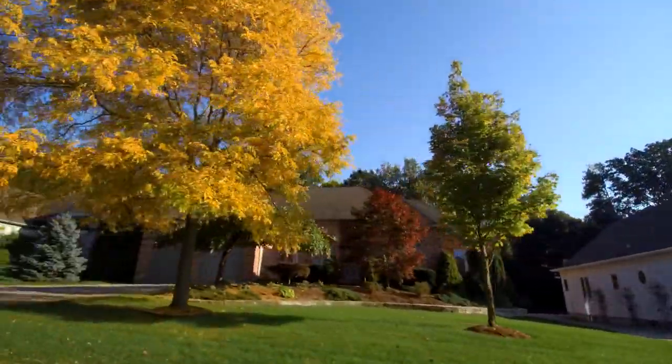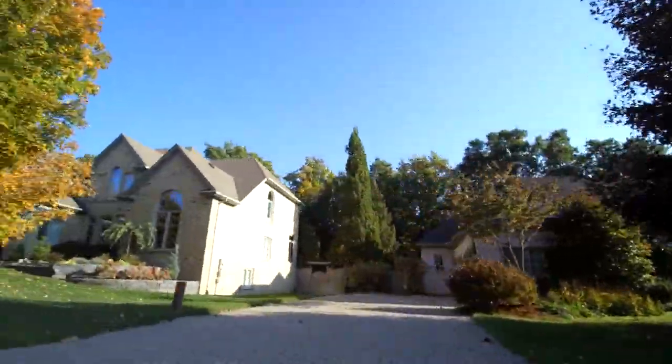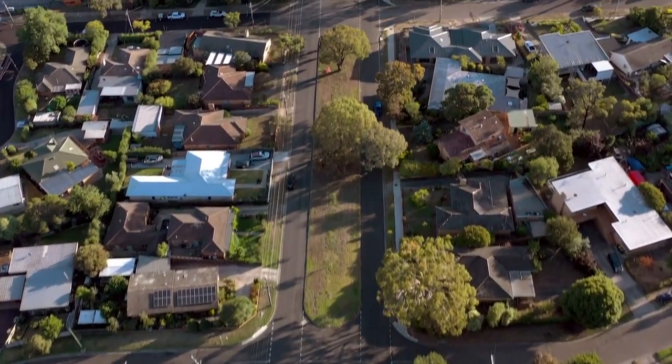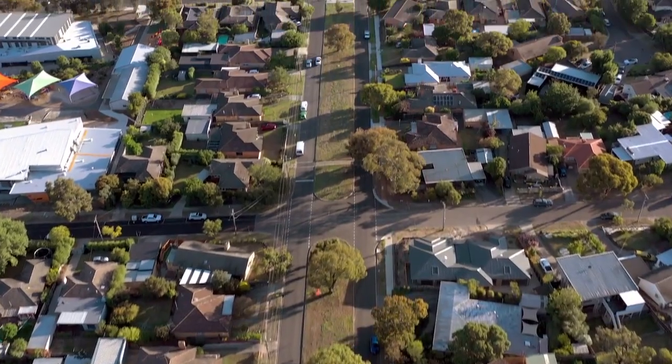In the fast-paced world of real estate, staying ahead means not just following trends, but setting them. And that's precisely what Alpine's approach to property upgrades achieves — setting the trend for value-packed, efficient, and affordable property enhancements. Our team of experts works tirelessly to identify the most impactful upgrades, ensuring every dollar spent translates into enhanced property value.